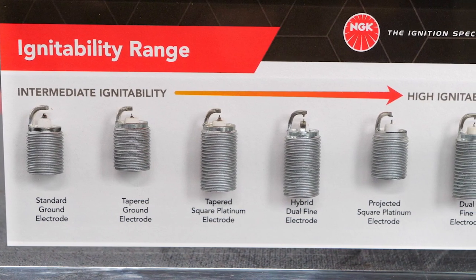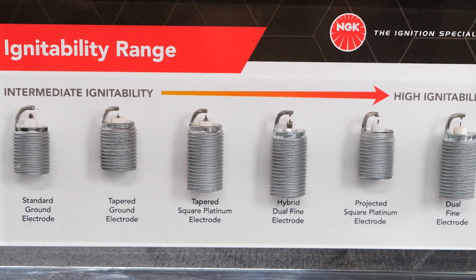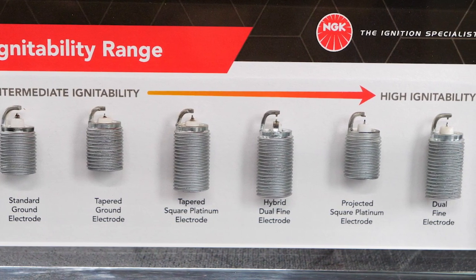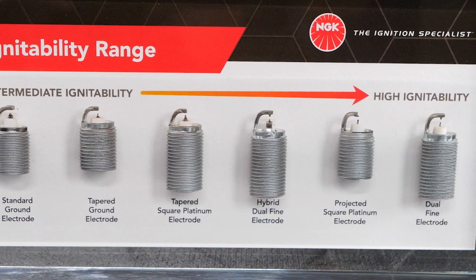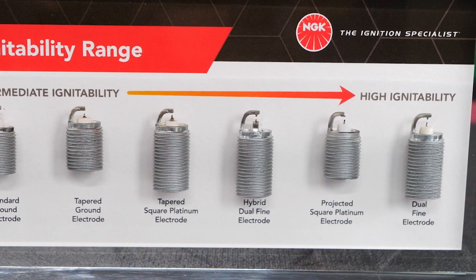As you can see here, certain tip types provide a higher degree of ignitability. A high ignitability spark plug typically will have a tapered square platinum electrode, a hybrid dual fine electrode, a projected square platinum electrode, or — at the top of the ignitability range — a dual fine electrode. NGK is the only spark plug manufacturer to offer three of the four high ignitability tip configurations in its portfolio.